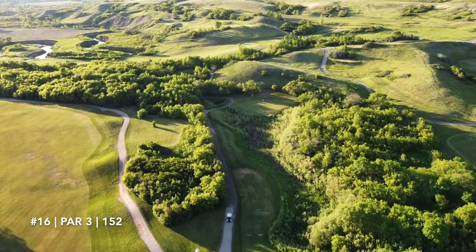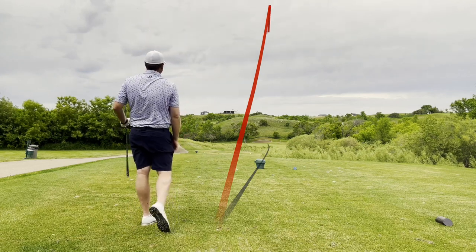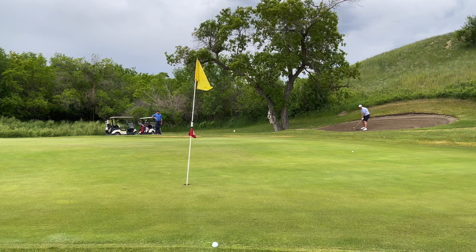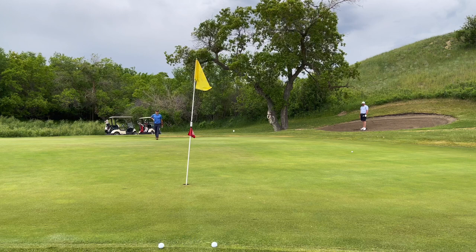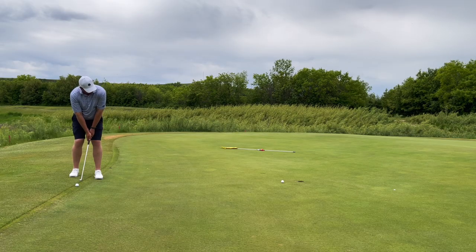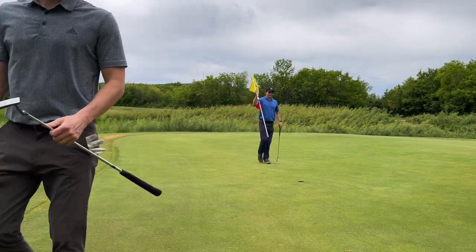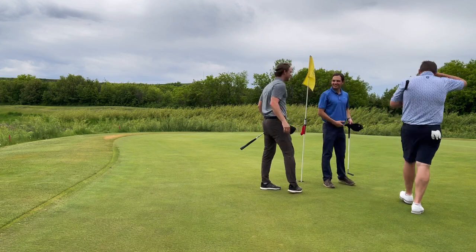Moving on to the par 3 16th — another beautiful par 3. The par 3s on this course were just so good. John hit a good shot but it pulled with extra distance. I nestled mine just to the green, so I would be putting and John would be in the bunker with a must-make up and down. John didn't get any spin on his bunker shot. I was putting from the back of the green and left it short — a tester remaining. John would miss his. I must make to win the match — and there is the match, ladies and gentlemen. But keep watching, we've got some epic shots coming on these last two holes.